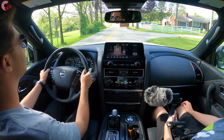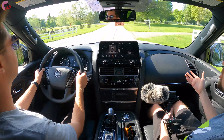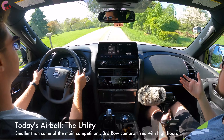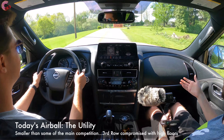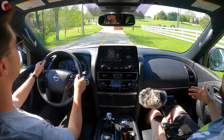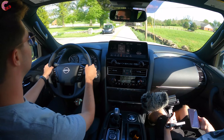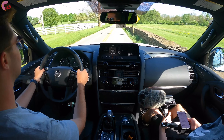On the air ball side, there are a few items that can't be changed without a ground-up redesign. The biggest concern is utility — this is smaller than some of the main competition. The third row, for instance, is compromised by the high floor. These things won't be corrected until a full redesign.